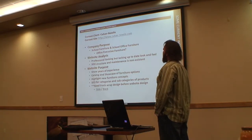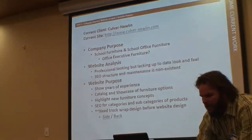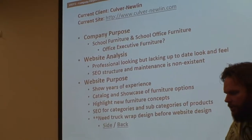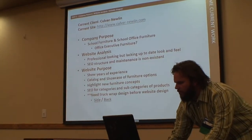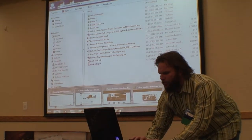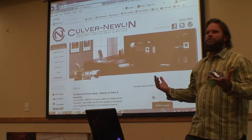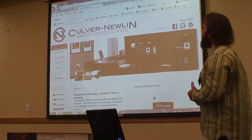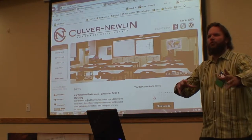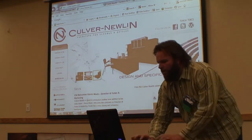Then we go through a website analysis — we take a look at their website. Their current website was professional, it wasn't really horrible. Sometimes we come in contact with sites we're just like, that's got to be changed immediately. But it really needed more content and more design. They're focusing on newer high-end school furniture — collaborative furniture — and different ways that kids learn. So we're coming up with a whole new design concept.